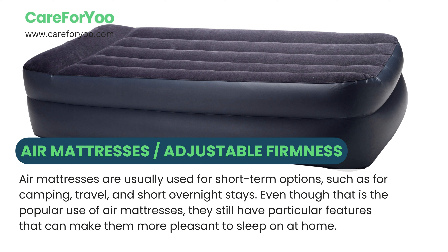Air mattresses are usually used for short-term options, such as for camping, travel, and short overnight stays. Even though that is the popular use of air mattresses, they still have particular features that can make them more pleasant to sleep on at home.